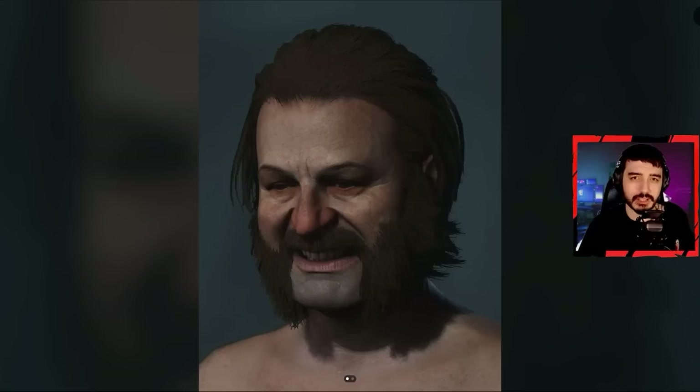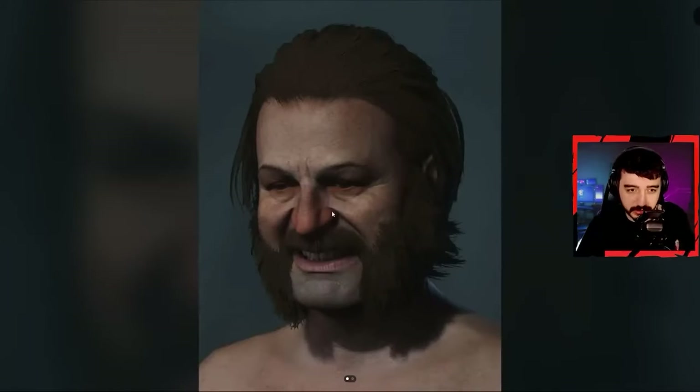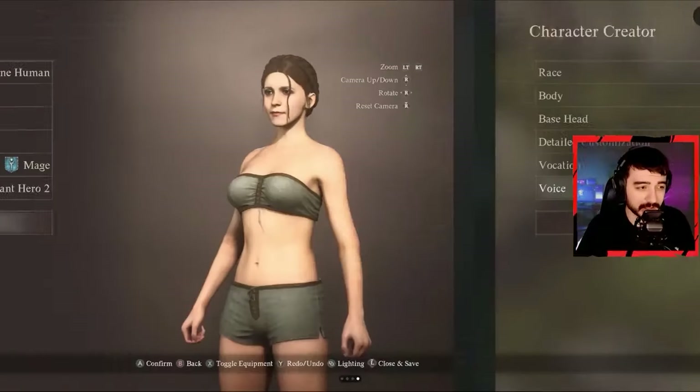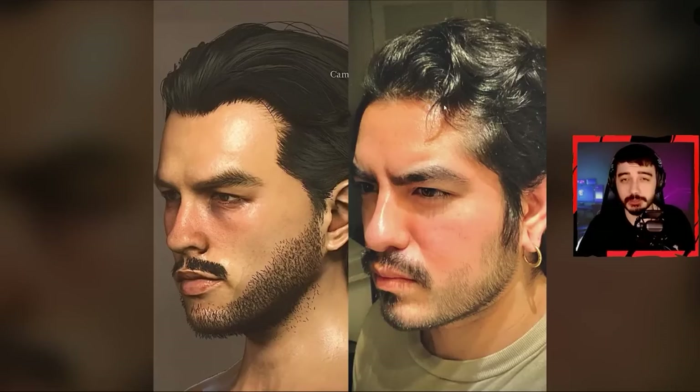And I believe this is the last creation modeled after something we already know — this guy is Rafael from Disco Elysium. This looks like a legit model — this is basically Disco Elysium but made by a triple-A studio with an insane budget, so the models look like this. The amount of variety, from celebrities to video games, is insane.